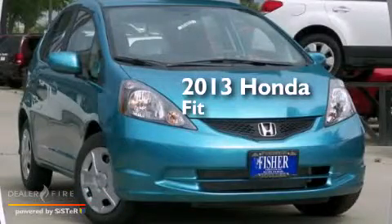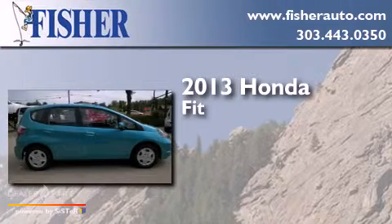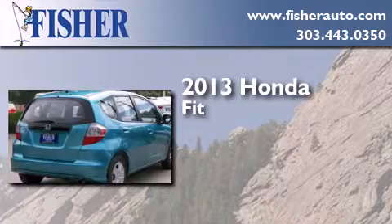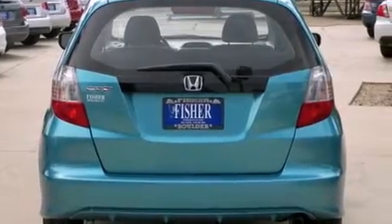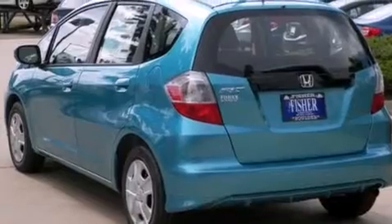This is a brand-new 2013 Honda Fit. This compact has a 5-speed manual transmission and a 4-cylinder engine. With an EPA estimated rating of 33 miles per gallon on the highway, fuel efficiency is still high on the list of priorities.